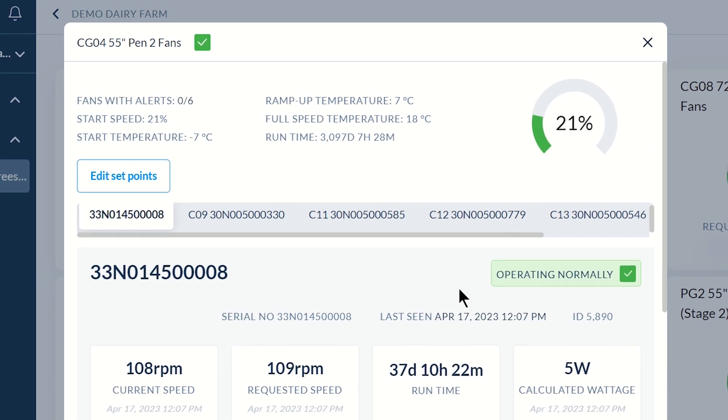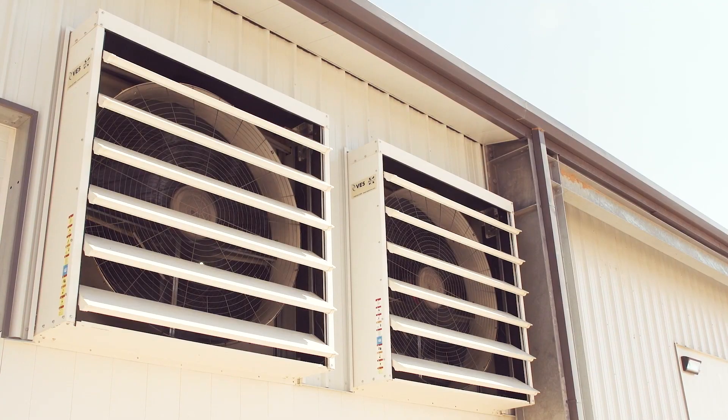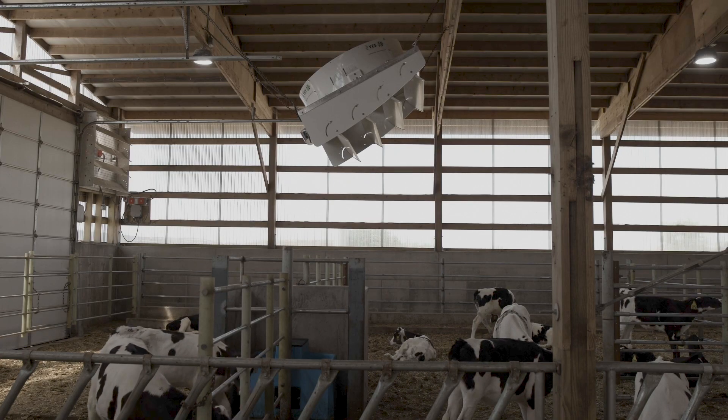We have eight positive pressure fans blowing fresh air into the parlor. What that does is it's introducing fresh air into the parlor with those ECVs sucking the fresh air and blowing it onto the cows.